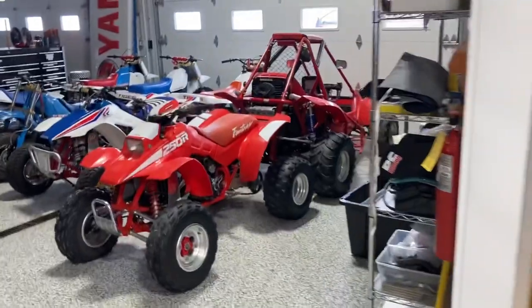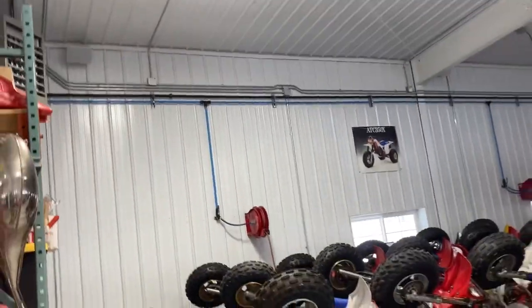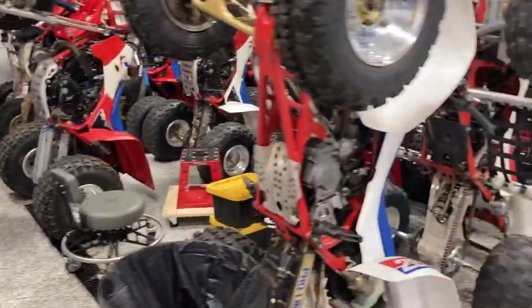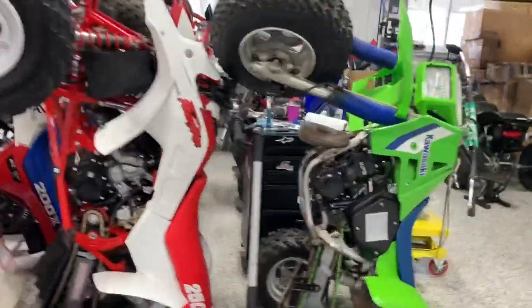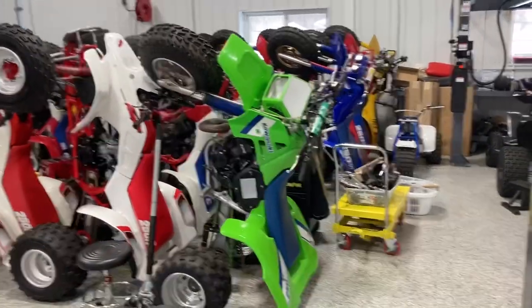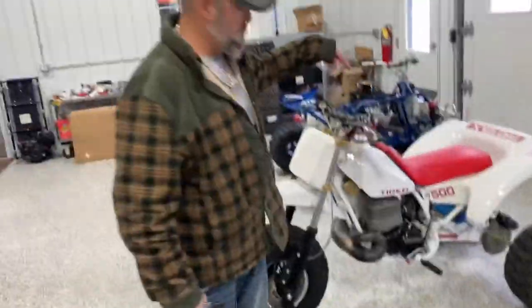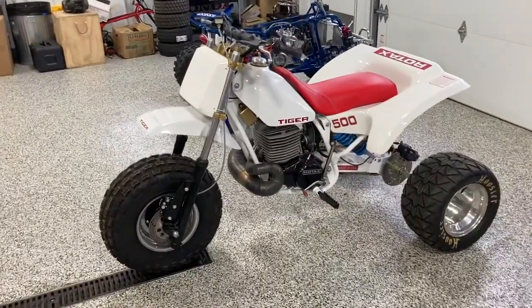And here's the meat and potatoes of his collection. As you can see, not exactly an amateur collector here — just some really nice stuff. Everything's either in top shape or getting there. He is, I guess you'd call it semi-pro restorer. He is doing some of his own stuff as we go. This one here — he keeps pointing to it, so that's his baby. That's the holy grail of the shop.